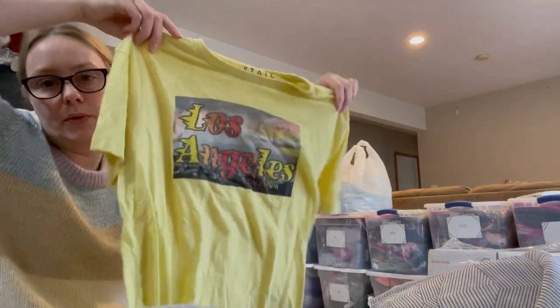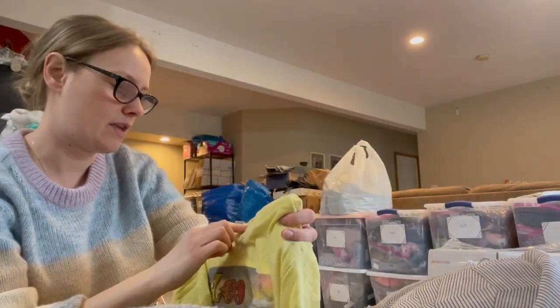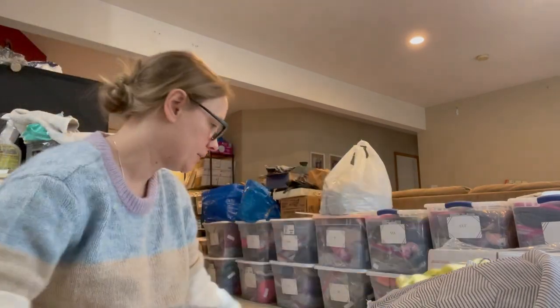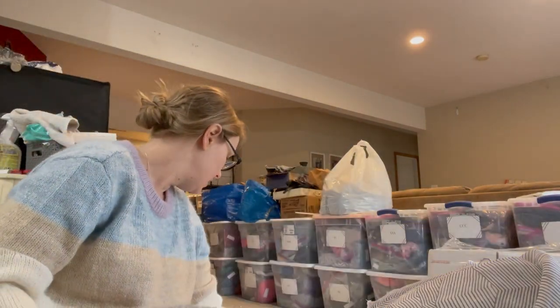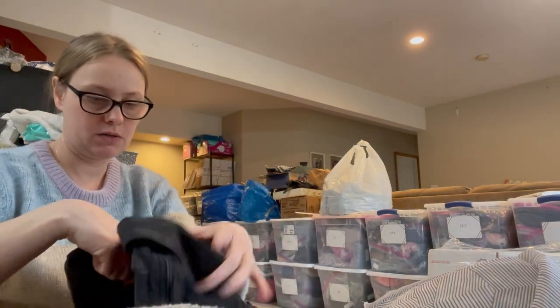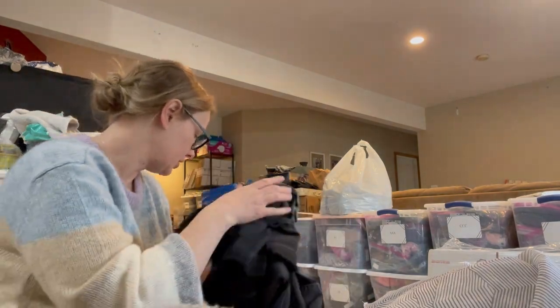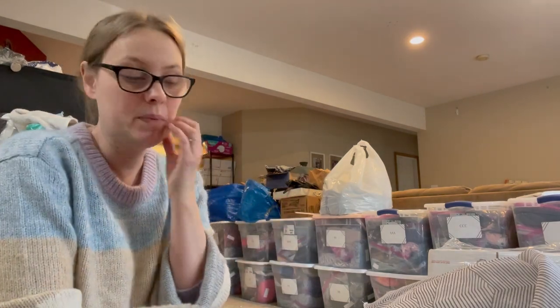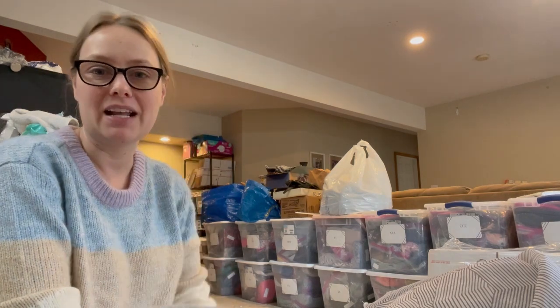Last is a little yellow Los Angeles t-shirt — I just thought it was cute. The brand is Free State, size medium; I just kind of grabbed it. And that was actually everything — one item came from a different haul. That was a long one! I hope you guys enjoyed this haul; if you have any questions or comments leave them below, and I'll see you in my next video!